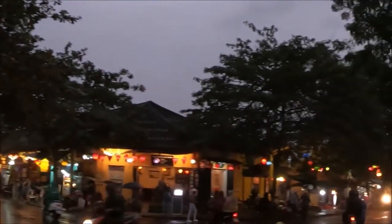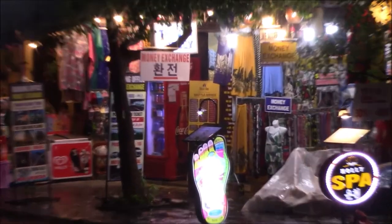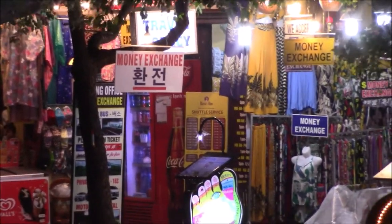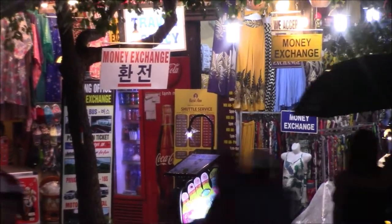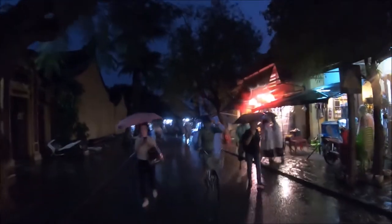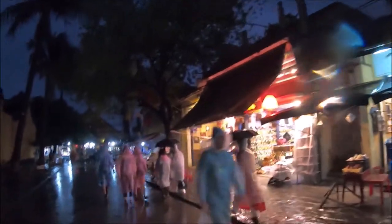We took a Grab in the late afternoon from Da Nang and it took us about 45 minutes to get to Hoi An in the evening before it got dark. For your information, there are plenty of places if you need to exchange currency — we saw lots of signs in English and Korean. It was raining the day we came, but rain or shine we were determined to visit this magical place.